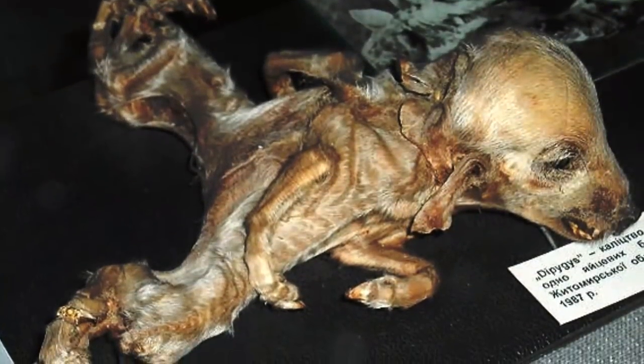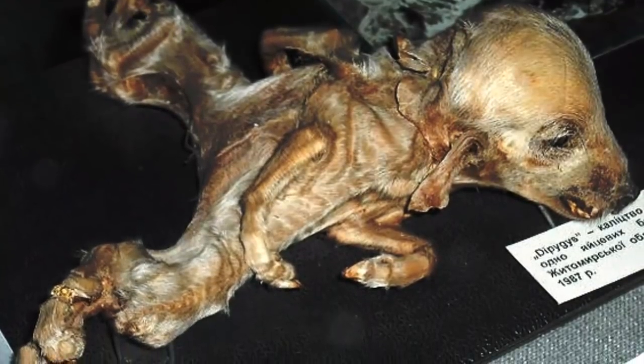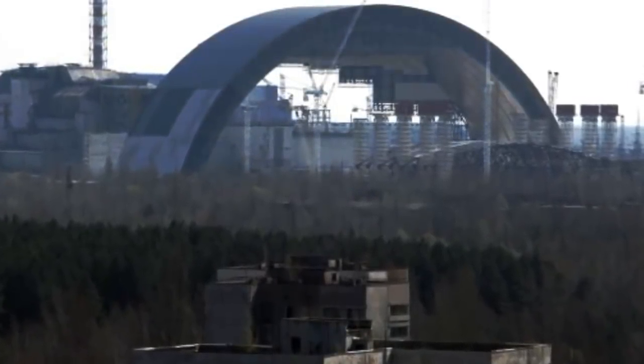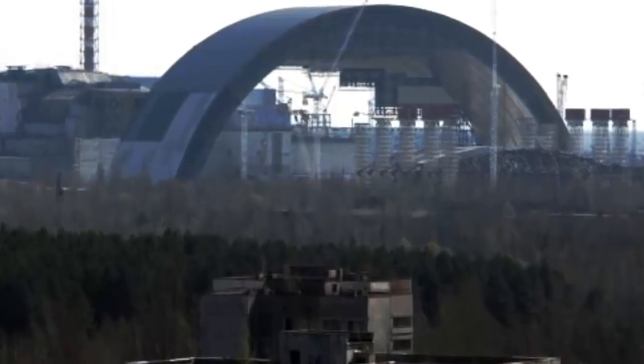Now, almost 30 years later, the wildlife surrounding this area still suffers from severe deformities, and the elephant's foot's sarcophagus is severely deteriorated. Serious efforts would be made in 2015 to make sure the containment is restored.